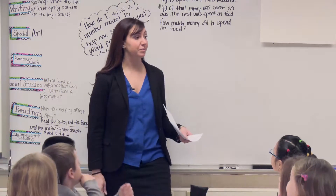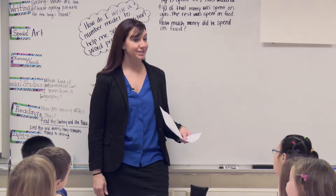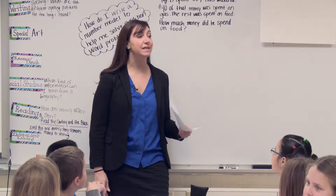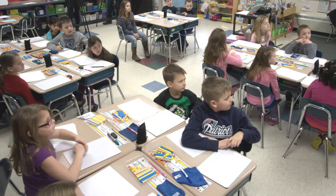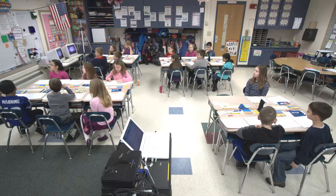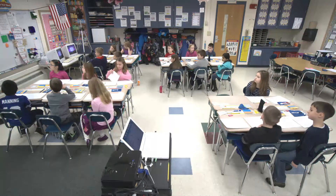All right, boys and girls, we're going to start with our place value review, just like we do with breaking up numbers into expanded form and saying how many tens, how many ones. So when I tell you a number, you're going to tell me how many tens, how many ones, and then expanded form. Are we ready? Yes.